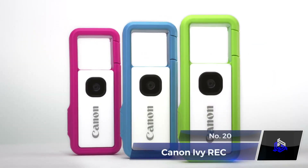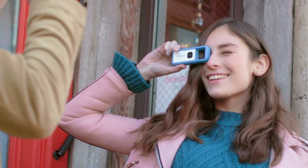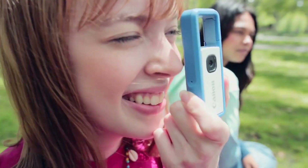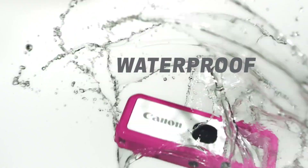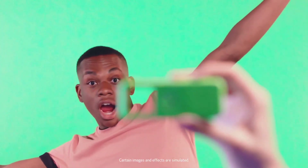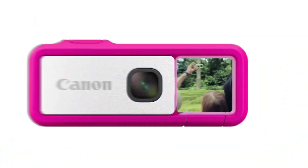Number 20: Canon Ivy Wreck. Here's a cool and easy-to-carry way to take photos. The Canon Ivy Wreck is your ideal companion for capturing adventures. It is compact, shockproof, waterproof, and has a 13-megapixel CMS sensor, delivering crisp images and 1080p videos at 60fps. It comes in tons of colors.